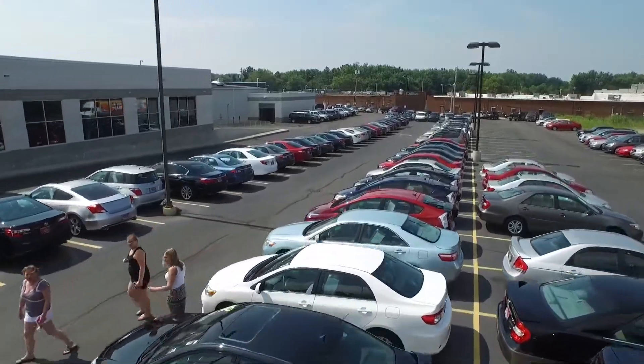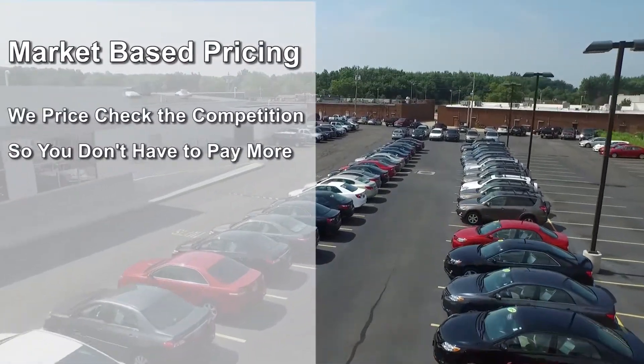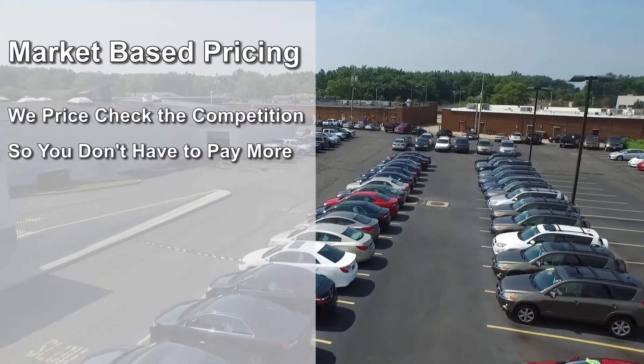To make sure you get the best value for your money, we focus on market-based pricing. This means we price check the competition daily, so you don't have to pay more.